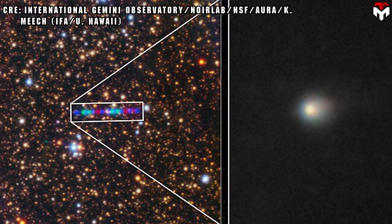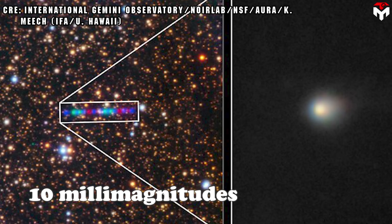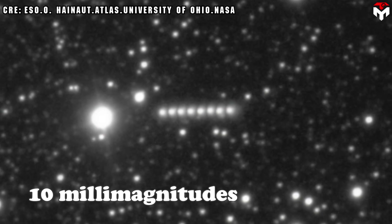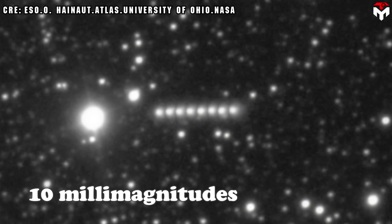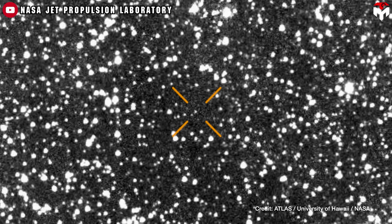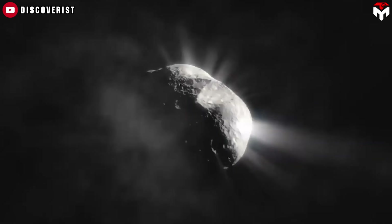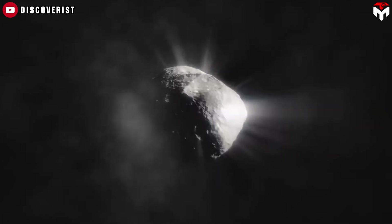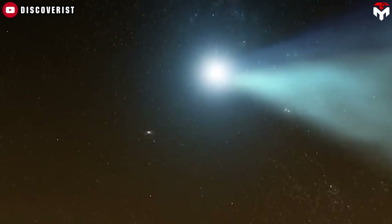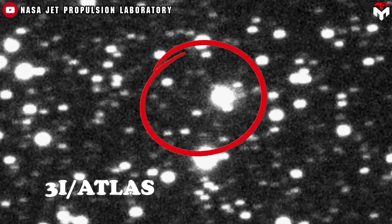They also measured the brightness very carefully, with an accuracy of about 10 millimagnitudes, which means very small changes in how bright the object looks. Just like the Hubble images, the Rubin observations confirmed that 3i Atlas is an active comet. It's showing all the classic signs: a growing coma, and an expanding cloud of gas and dust surrounding its nucleus. In fact, the size of this cloud increased by more than 50% during the observation window, as the comet moved closer to the Sun.